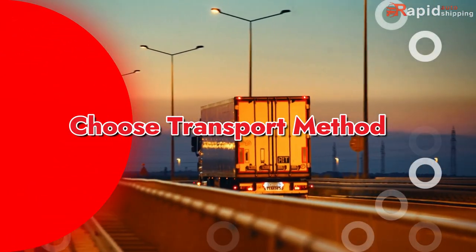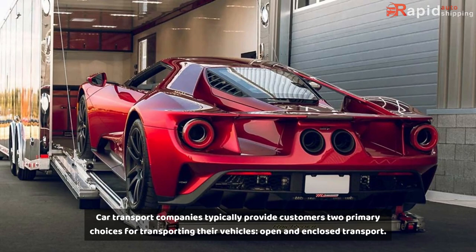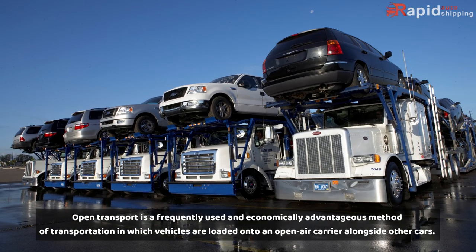Choose Transport Method: Car transport companies typically provide customers two primary choices for transporting their vehicles — open and enclosed transport. Open transport is a frequently used and economically advantageous method of transportation in which vehicles are loaded onto an open-air carrier alongside other cars.